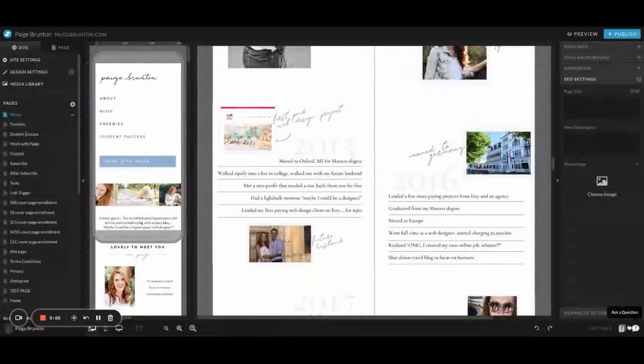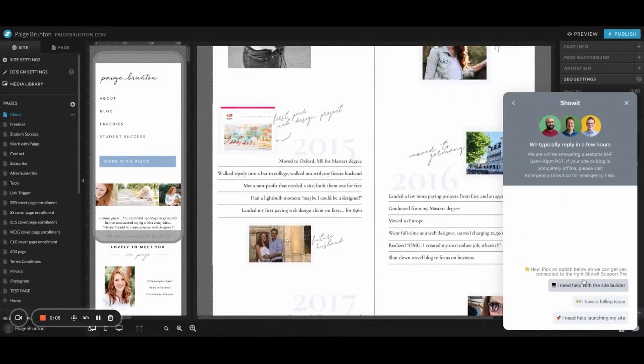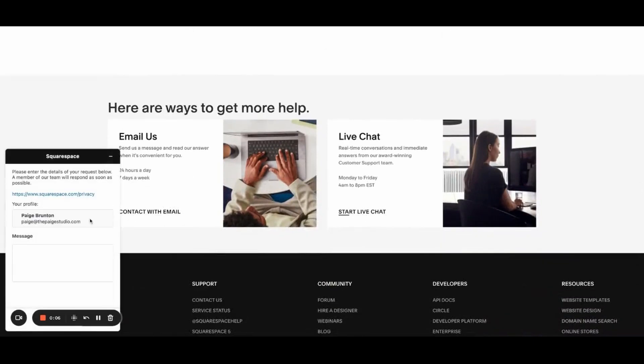Both companies have well-trained customer support agents who can genuinely help, though both occasionally copy-paste from the FAQ section. The key difference is ShowIt has email support while Squarespace has live chat. With live chat, when you get an unhelpful canned response you can immediately push back in real time. Email support takes a couple of hours per reply. For complex problems, live chat is just faster and easier to work through. Squarespace wins on customer support.